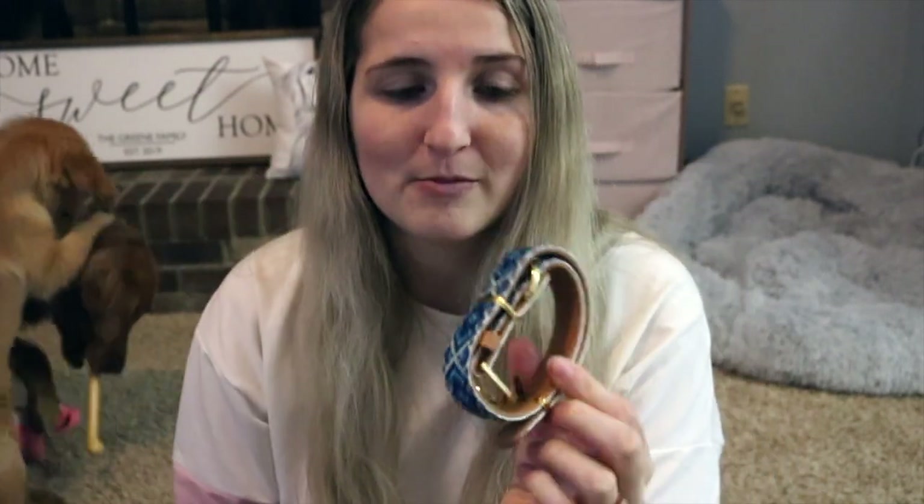Friendship Collar also sent us these matching friendship collars for the girls. This one is Kobe J's and Larsie has one to match. They look so classy and the quality is really good — very excited to test these out.